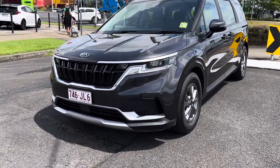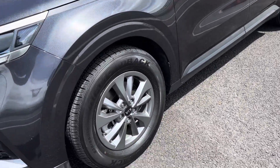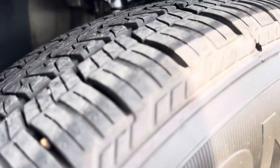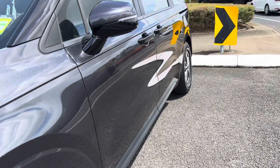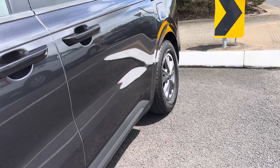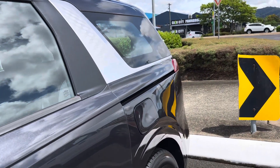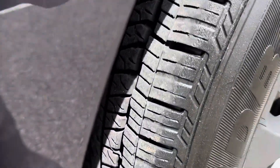Moving down the passenger side, you can see the genuine Kia wheels with a lot of tread on the tires. All of our cars come with their full roadworthy certificate, all ready to go. The passenger side all looks good, and there's a lot of tread on the back tires as well.